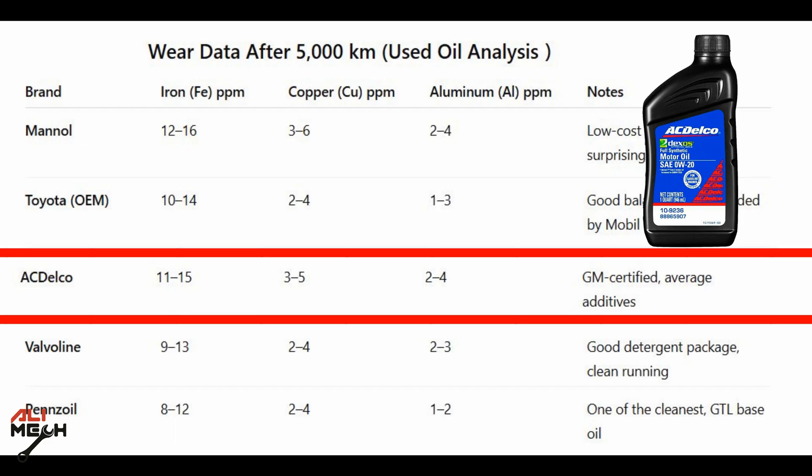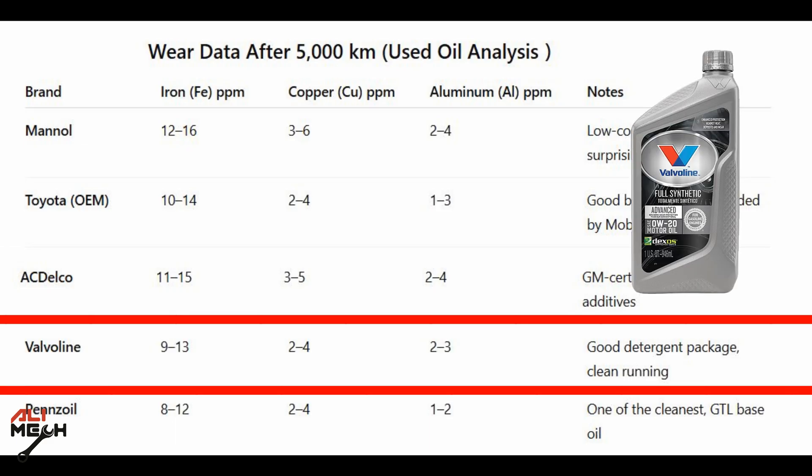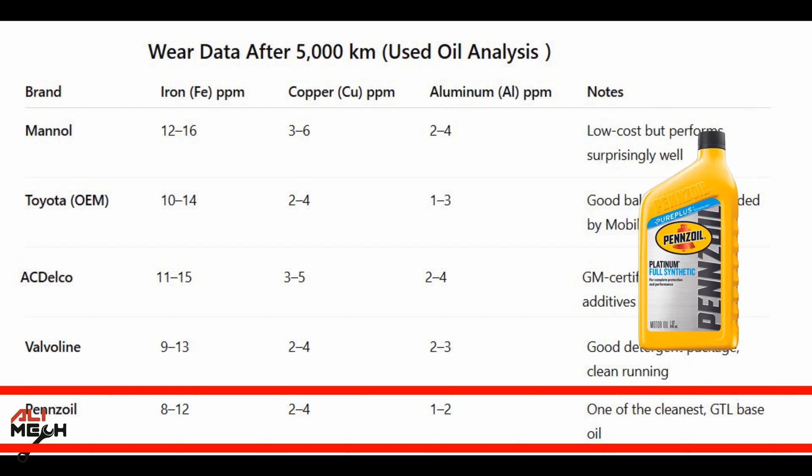Comparing further: Toyota worked better than Castrol. Valvoline worked way better than Toyota — all the numbers are lower. And at the first position, Pennzoil worked the best: iron 8 to 12, copper 2 to 4, and aluminum 1 to 2. This is one of the cleanest GTL-based oils. Of course, the price for Pennzoil is higher than the other brands.